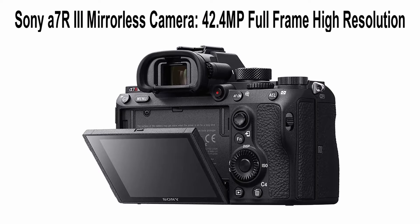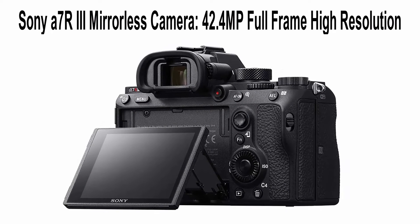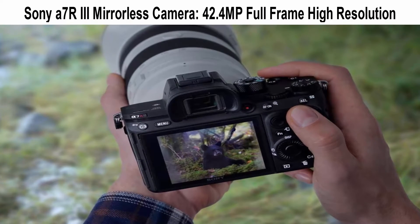Operating temperature: 32–104°F (0–40°C). Sony Alpha 7R III Mirrorless Camera records clear 4K video for editing and viewing. Top 2.